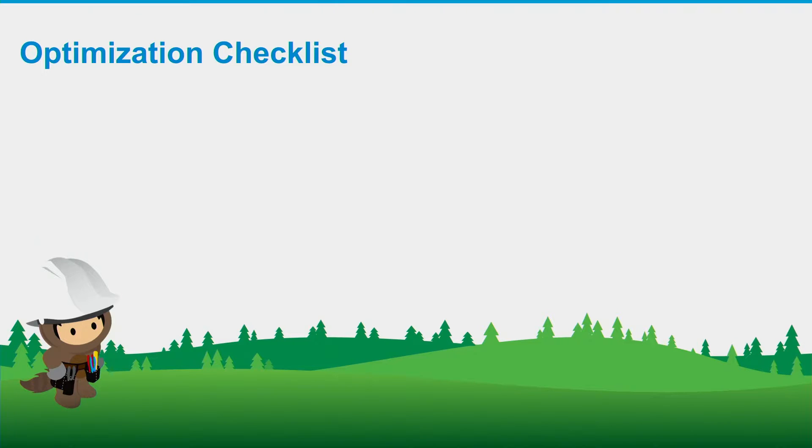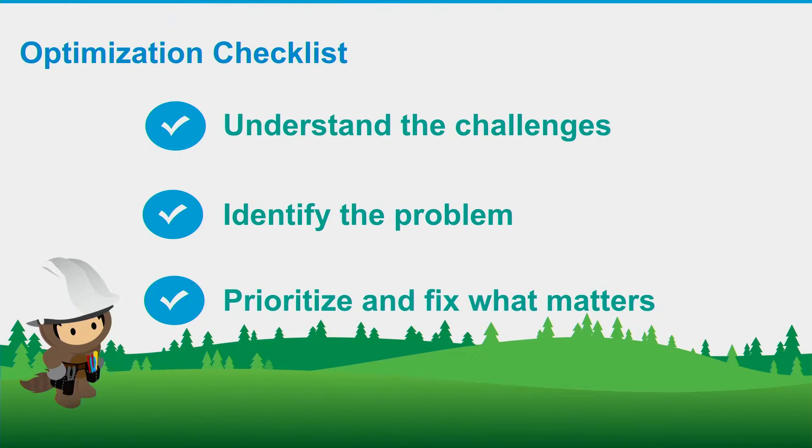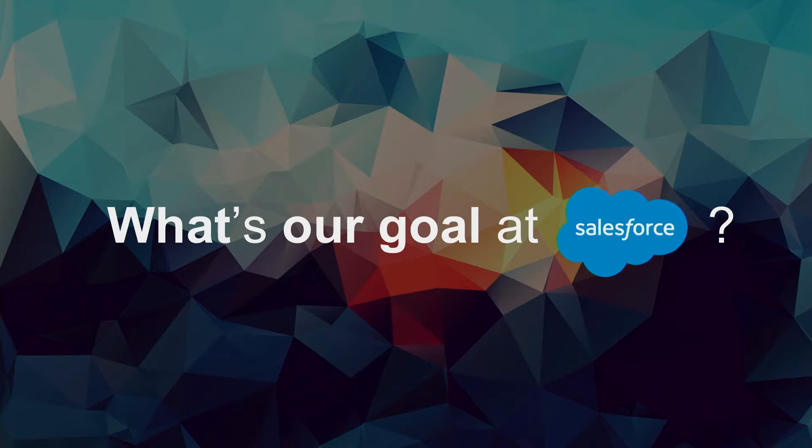For an optimization checklist, the first thing you have to do is identify all your challenges — figure out where the pain points are and what your users really care about. Then work towards identifying the root problem: what is slow, when is it slow, where is it slow. Once you know that, you can use the typical performance methodology to profile, analyze, and identify hotspots. Once you know the hotspots, you can prioritize and fix towards getting the biggest bang for your buck. Our one clear goal at Salesforce is to provide a seamless experience to our users — if you put the user in focus, everything else falls in place.